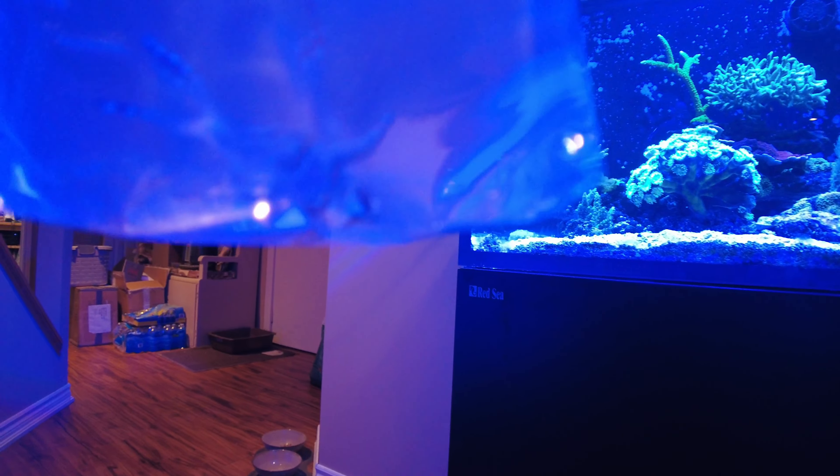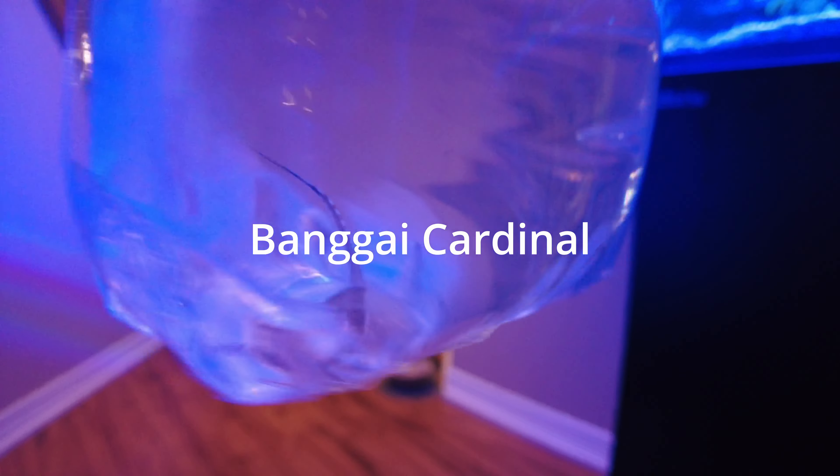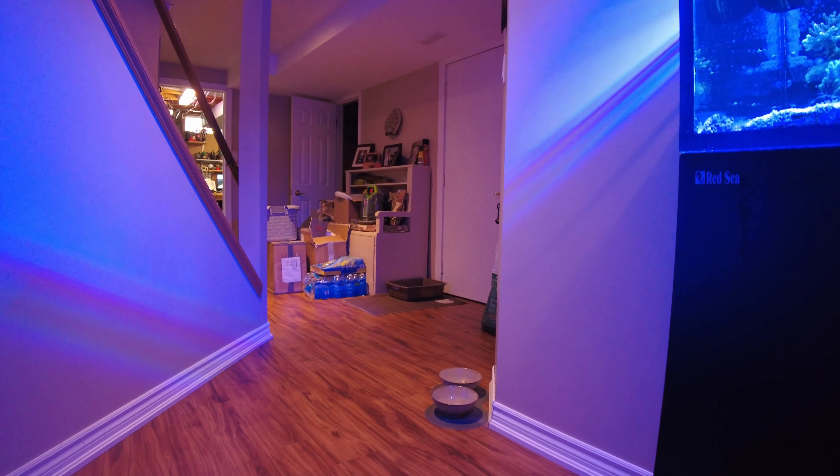And then in this bag I've got a Bangai Cardinal, which is going to go in the seahorse tank to just hang out with the seahorses — again, I don't know if you could see it. Yeah, there it is.